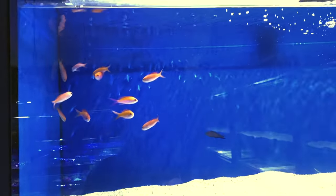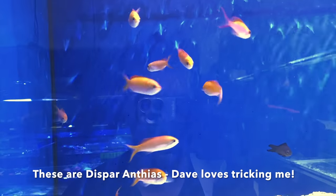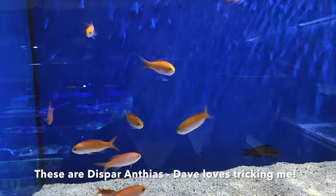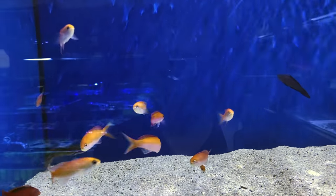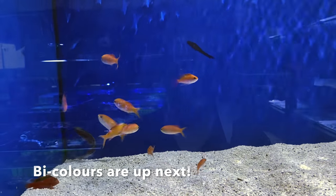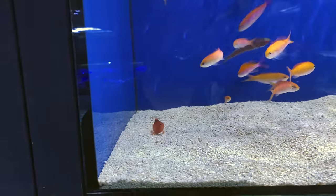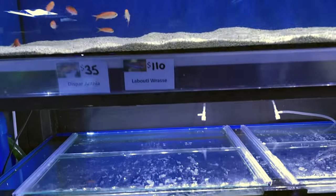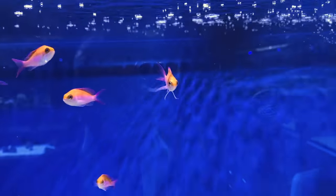Over here we've got these bi-colour anthias, which are not something we see all that often. The camera's going to try and pick up the colours on them — they've got this very, very vibrant purple splash through them along their fin, which is just very hard to really show on camera. Some wrasse down there, more flame hawks. Got some more bi-colours here. Beautiful fish.